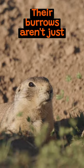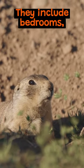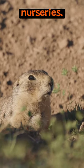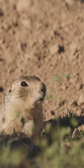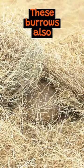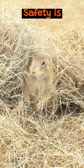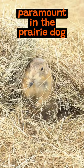Their burrows aren't just simple holes. They include bedrooms, food storage areas, and nurseries. Ingenious, isn't it? These burrows also feature multiple entrances and exits for quick escapes. Safety is paramount in the prairie dog community.